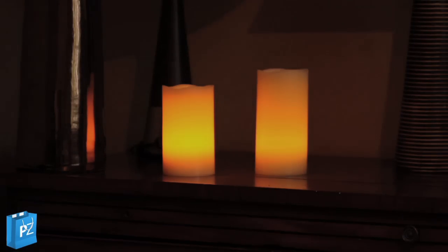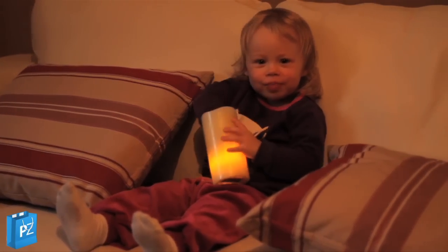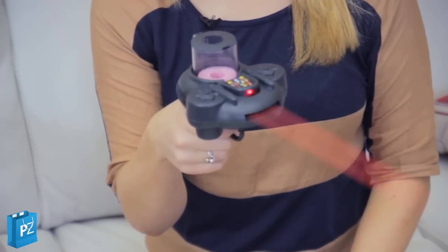The remote-controlled candles are a safe way to create mood lighting inside any children's room or a secret den. The Space Shooter fires foam discs — combined with flashing lights and arcade noises, this is a great, safe shooting experience. And there we have a great selection of gift ideas for kids.